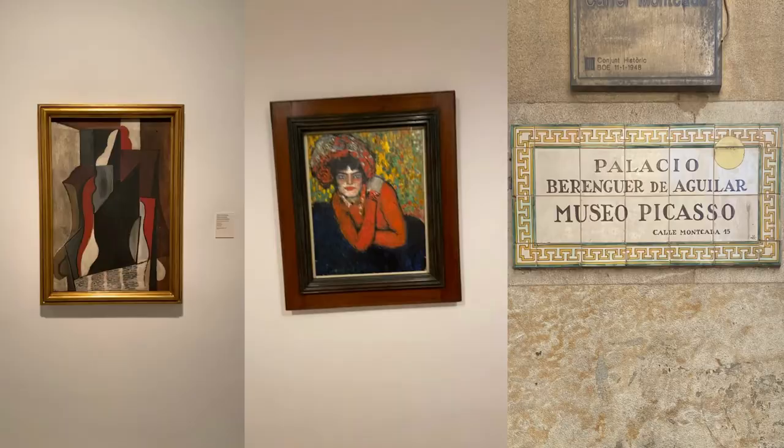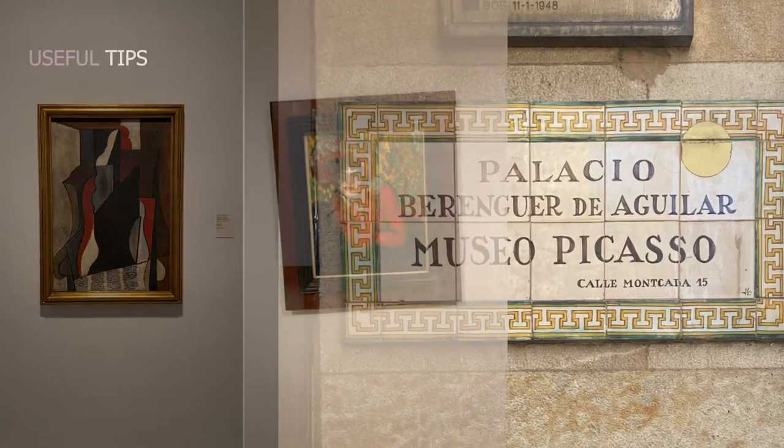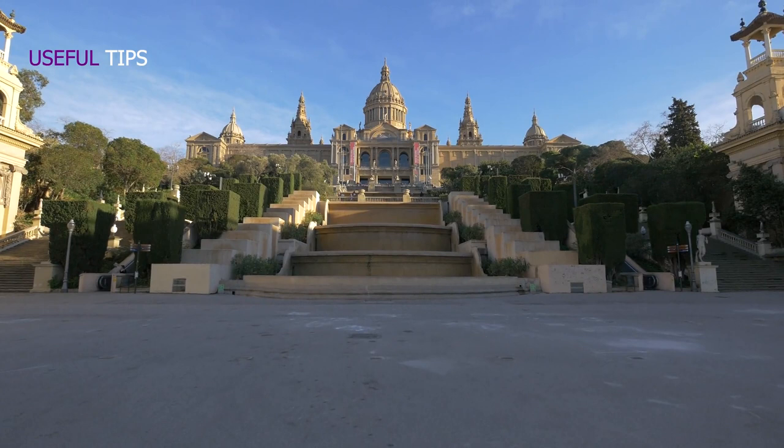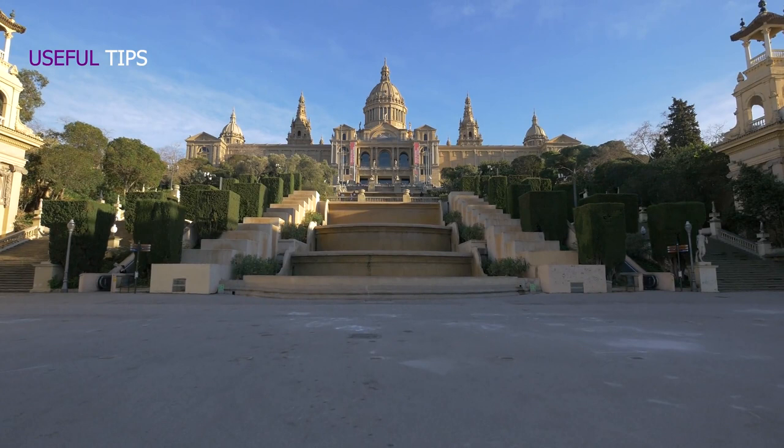If you plan to visit the Picasso Museum, go on a Thursday afternoon from 4 to 7 p.m. for a free-of-charge visit. Also, the National Art Museum of Catalonia has free entrance every Saturday after 3 p.m.